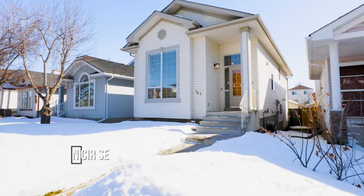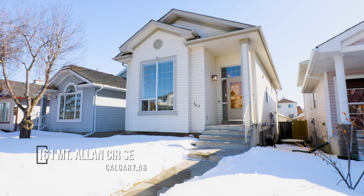I cannot wait to show you this beautiful property located right behind me. It's 161 Mount Allen Circle with beautiful updates all throughout, but before we do, let's talk about the community.